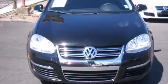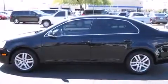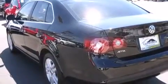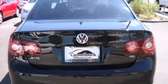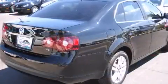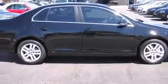Volkswagen ensures the safety and security of its passengers with equipment such as dual front impact airbags, a security system, and four-wheel disc brakes with ABS. Rely on side curtain airbags during rollover collisions to protect both you and your passengers. A CARFAX history report provides you peace of mind by detailing information related to past owners and service records.